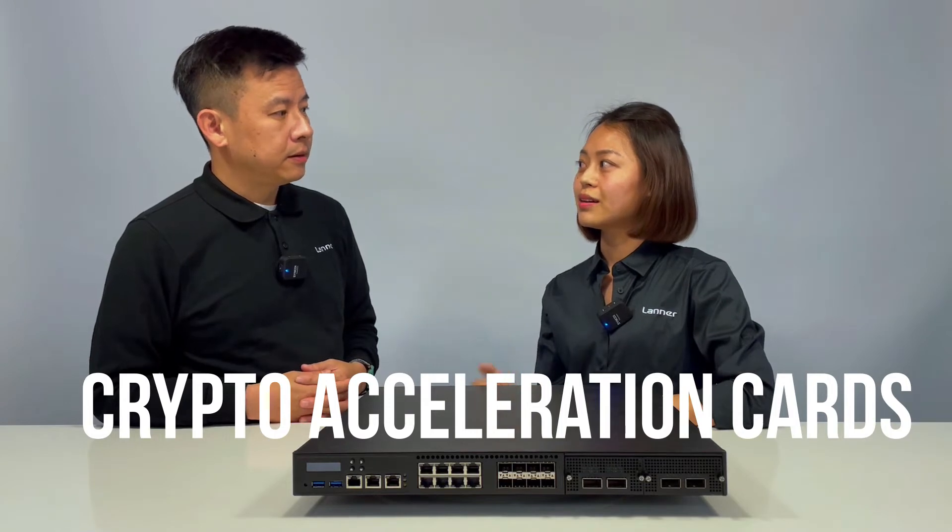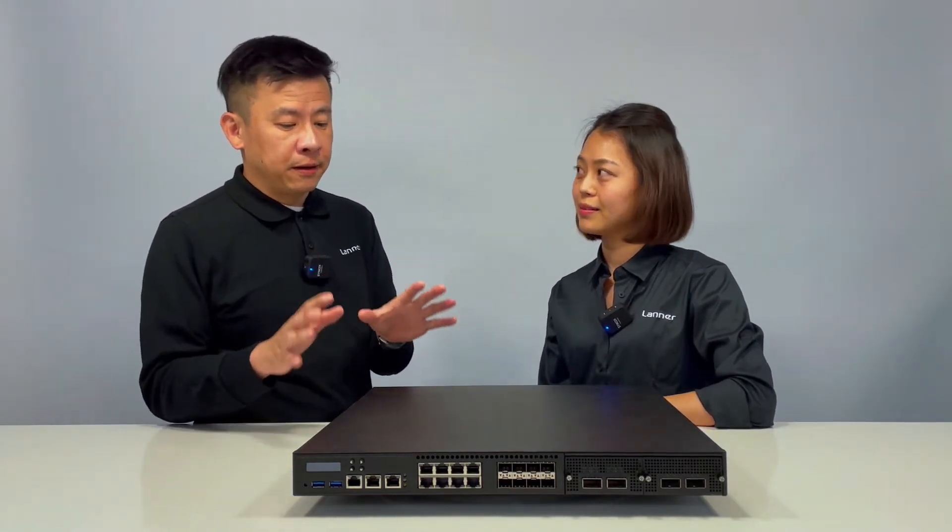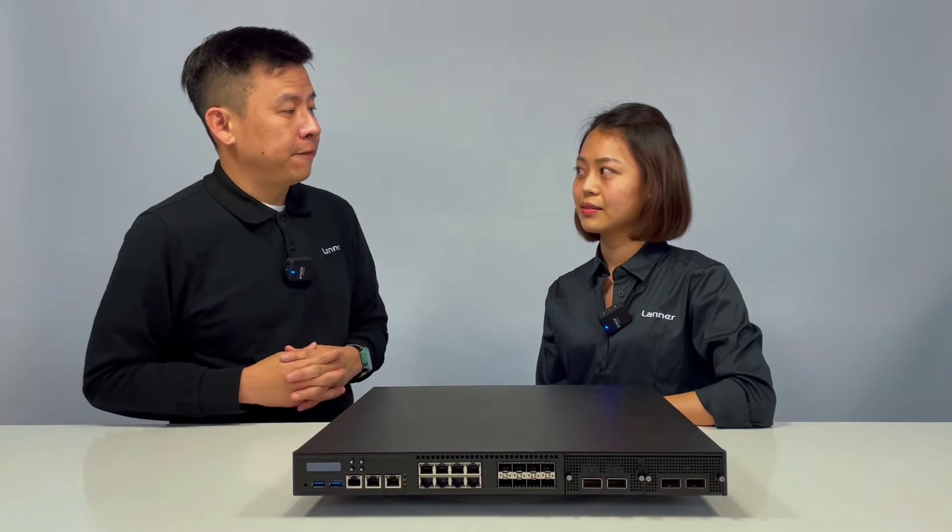The PCIe expansion slot can support different functions like RAID card, accessory card, and crypto acceleration. That sounds like a tremendous amount of features packed within the NCA5230.